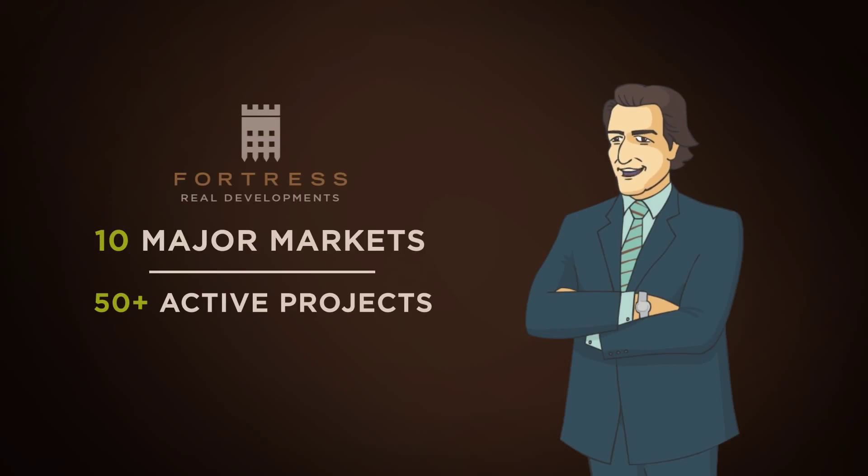Hi, I'm Frank Margani, EVP of Fortress Real Developments, a diversified Canadian real estate company.